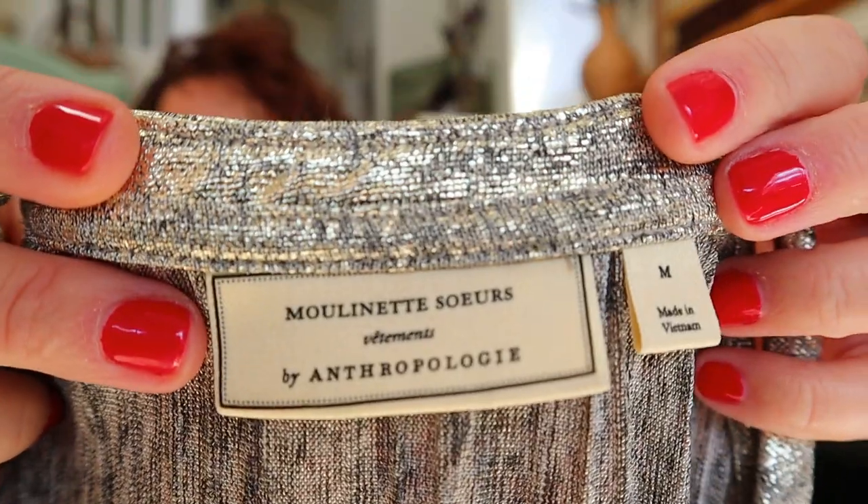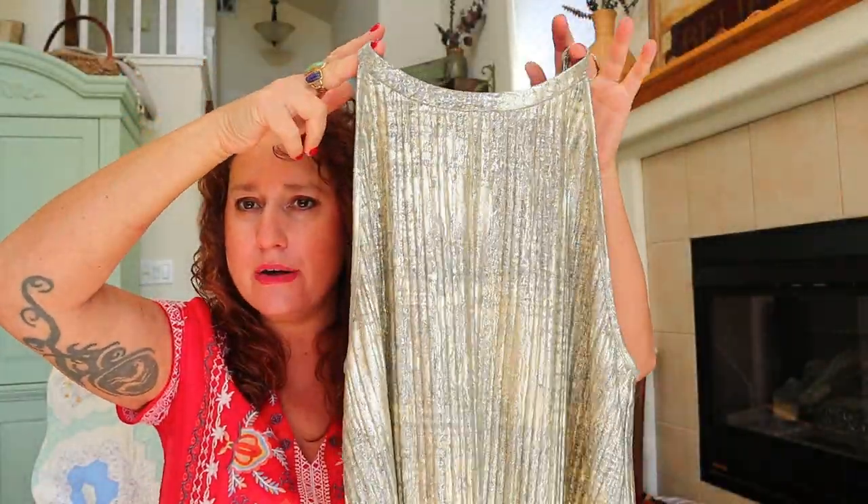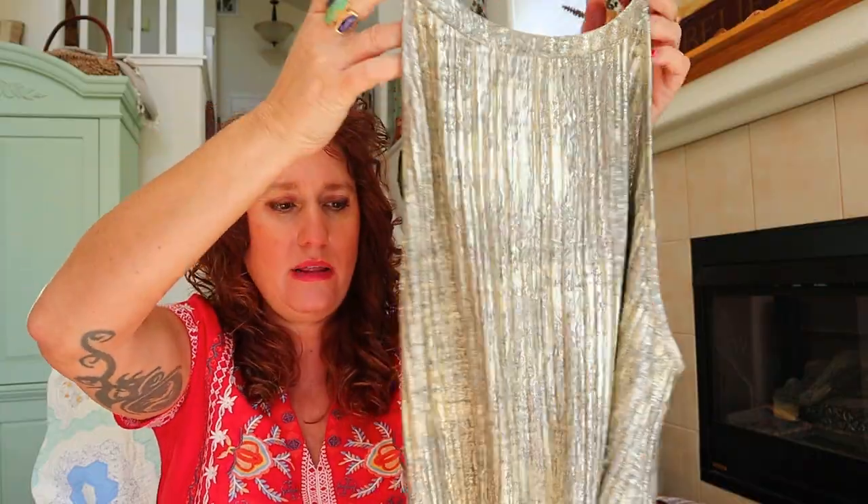Moulinette Soeurs by Anthropologie — size medium. It's a metallic halter neckline with a little pleated metallic detail. That's a party top all the way. When I started selling 10 years ago, if you found an Anthropologie piece you knew you could sell it pre-owned for $40 or $50. Now I actually pass on a lot of Anthropologie — I don't even pick it up.